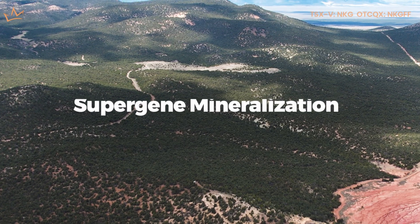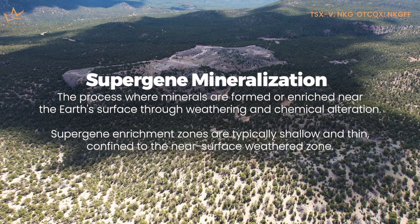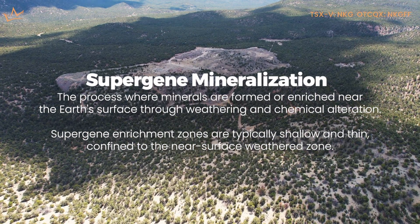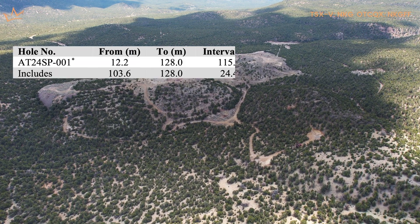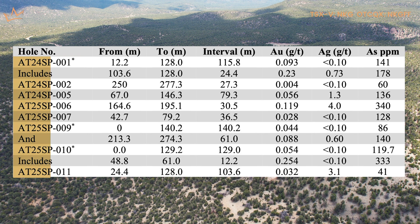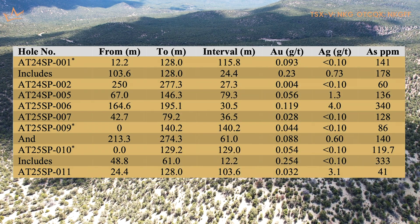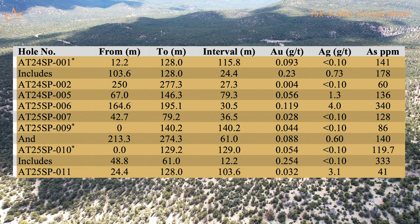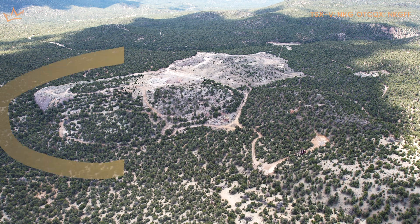Unfortunately, these drill holes aren't very deep — they only go about 50 meters at most. So they assumed that it was thin-skinned or supergene mineralization and kind of wrote it off as such. What's exciting is the drill holes that we've drilled in Phase 3 have discovered that we actually have an unconformity with mineralization on the periphery of this mine. It's not the mine itself that's necessarily what we're going after — it's on the periphery.